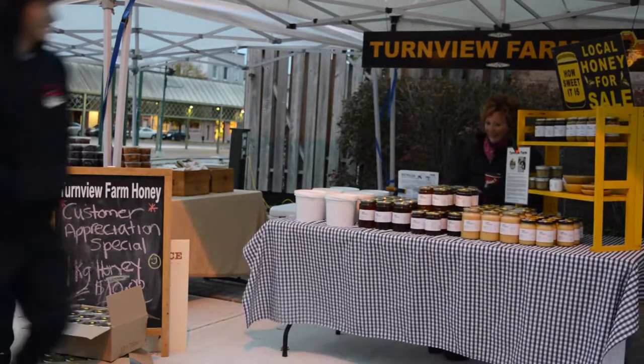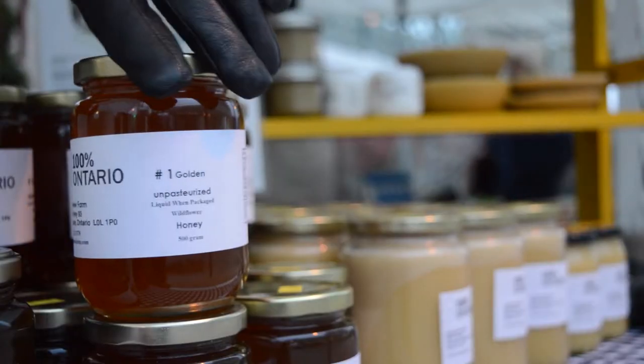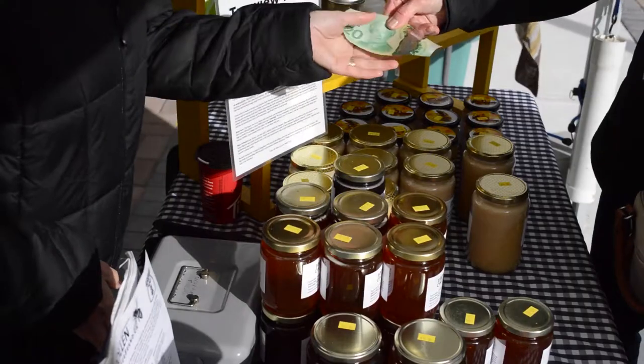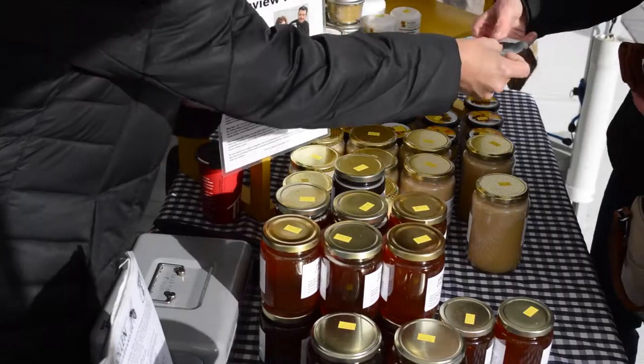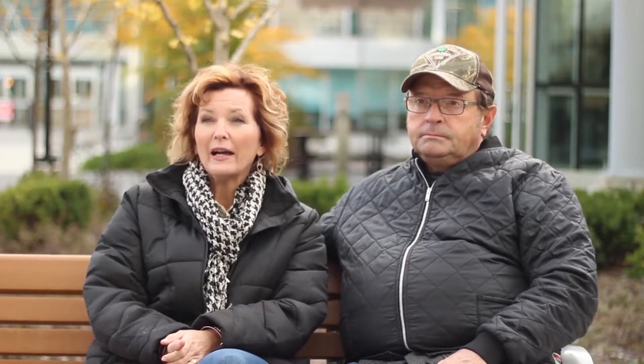Raw honey versus grocery store honey — we get asked this a lot. We also market our honey at a farmer's market in Barrie, so this is a very common question. The short answer is that raw honey is unfiltered honey. There's no high pressure filtering and no high heat applied to our extracting process and our processing of honey. Those are the two main things.